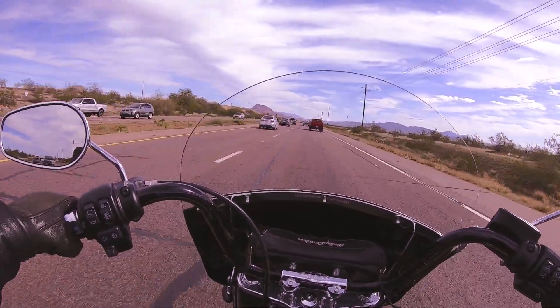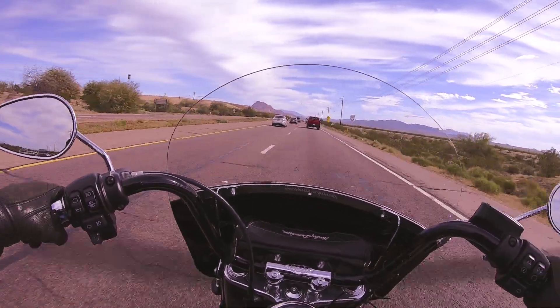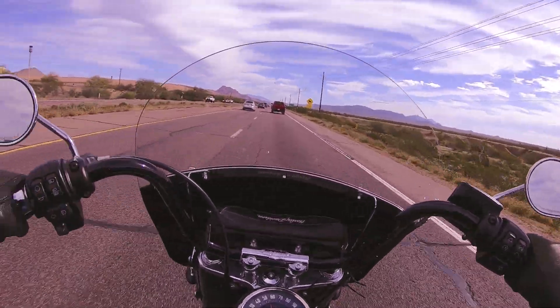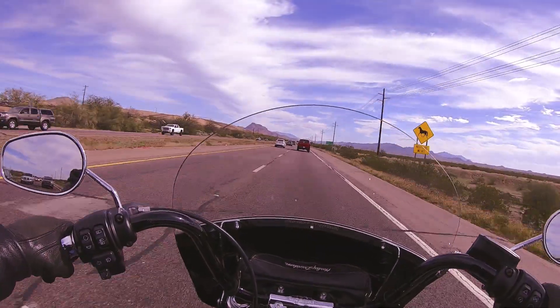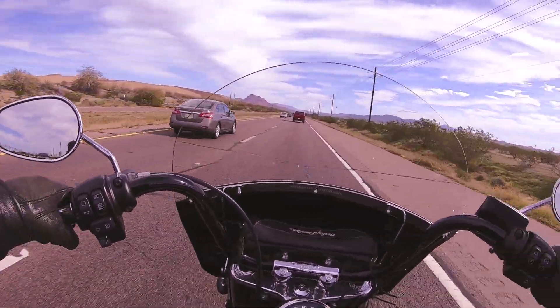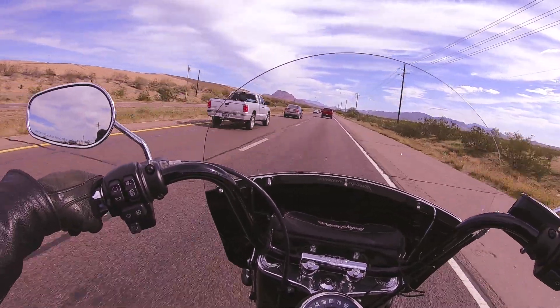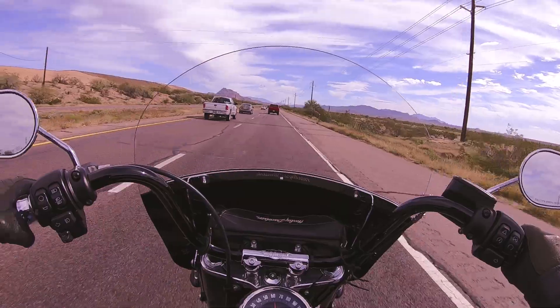It's supposed to be 70 today but I don't think it's gonna make it — it's been pretty chilly and a little breezy with these clouds coming in. Earlier in the week we had temperatures in the 30s at night, even 20s one night in town. For Arizona, that's downright arctic.